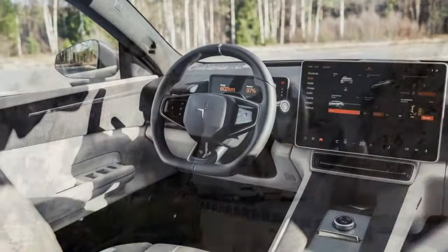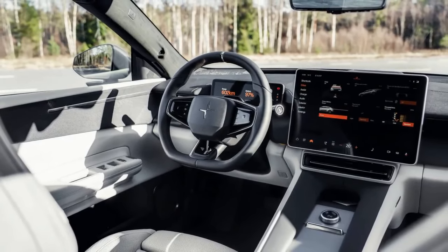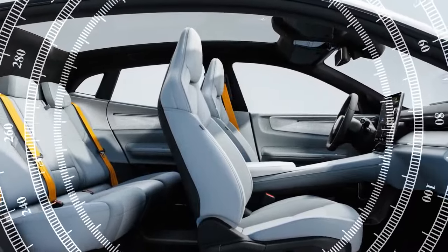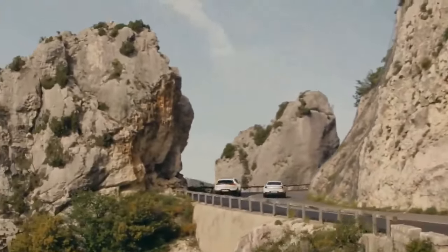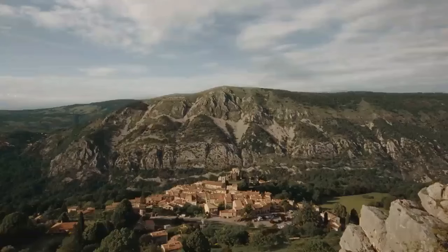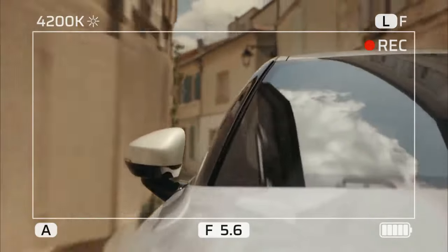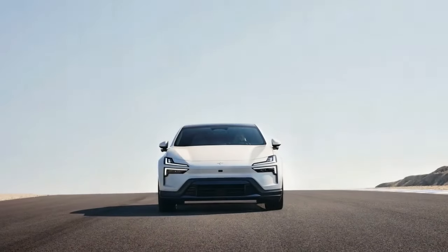Occasionally, a Polestar 4 zips by in virtual outer space. The Polestar 4 we drove included the plus package, adding features like a 14.7-inch head-up display, electric reclining rear seats, and a 12-speaker Harman Kardon sound system. This system can be upgraded with two additional speakers in each front headrest, allowing the driver to take calls or hear navigation instructions while passengers enjoy music without interruption.